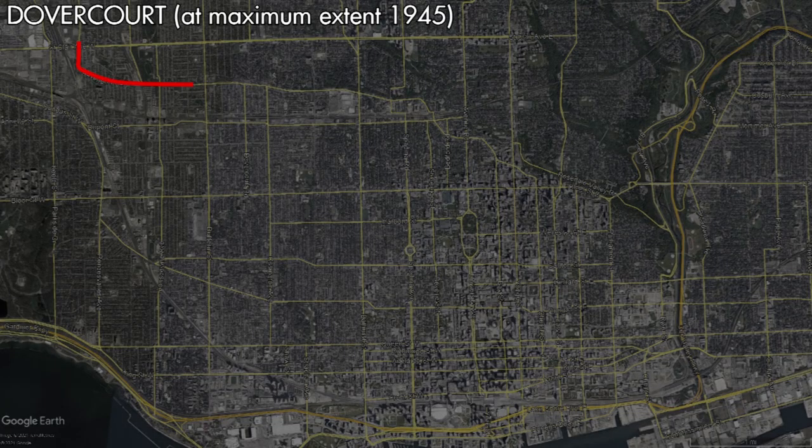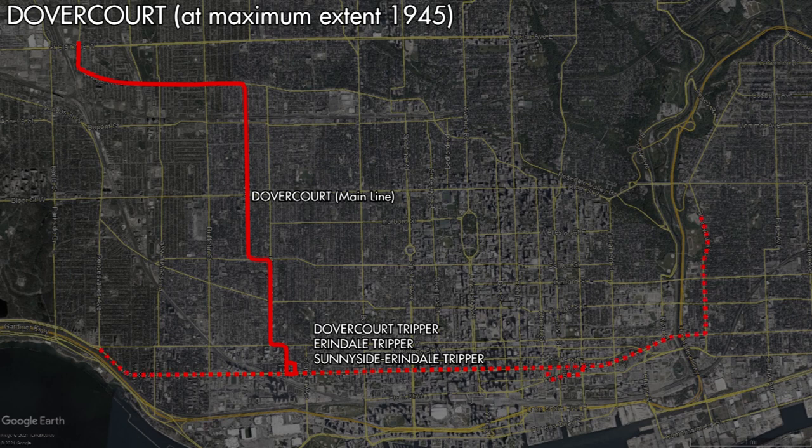After World War II, commuter patterns began to shift in Toronto and the TTC began asking themselves if a streetcar service in this part of the city was still necessary, and if it was, whether it was the best allocation of its resources. The shortage of supplies caused by the war meant that there was a lot of deferred maintenance in the system, as well as extra wear and tear on the tracks due to the increased service levels. The tracks along Dovercourt between Bloor and College were in particular need of replacing at this time.